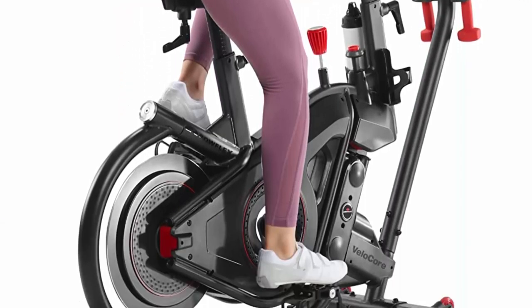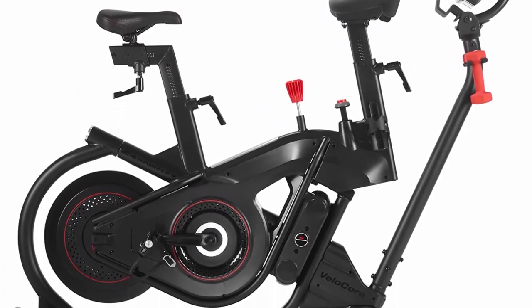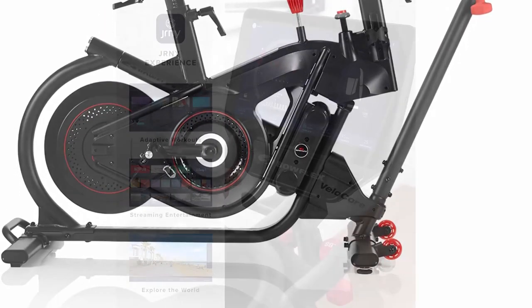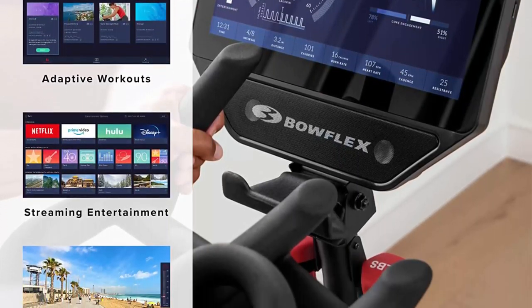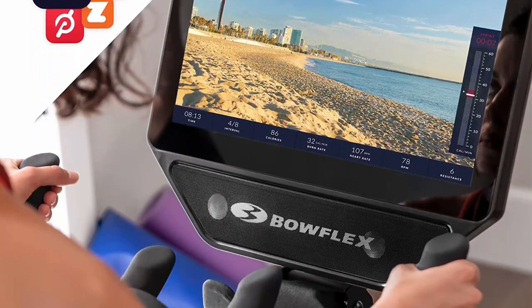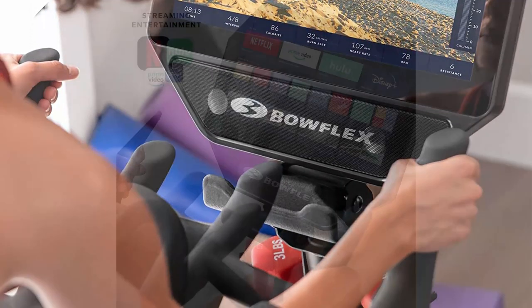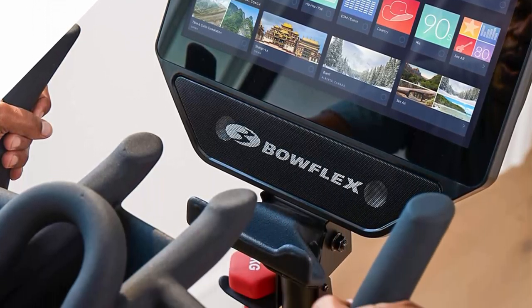Number 7: Bowflex indoor cycling exercise bike series, includes one-year JRNY membership (a $149 value). Ride in stationary mode or level up with leaning mode that leans left or right as you sprint toward the finish line. The JRNY experience provides a personalized fitness experience that analyses your fitness level, guides you through leaning and adaptive stationary workouts, and lets you choose trainer-led videos in immersive environments that match your cycling speed.